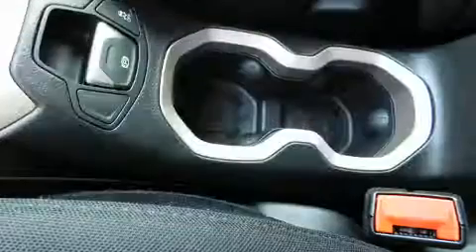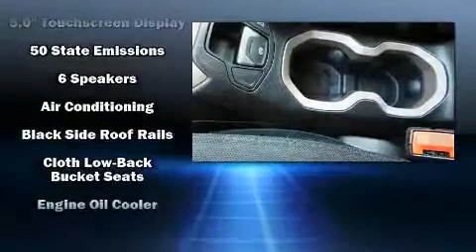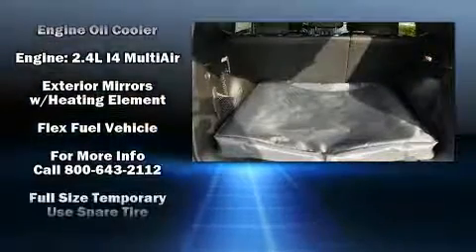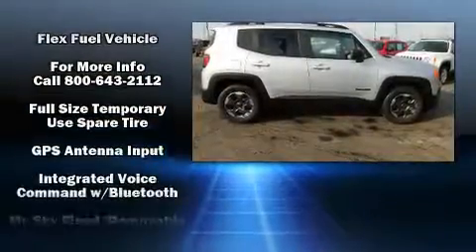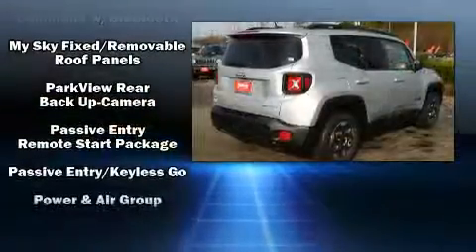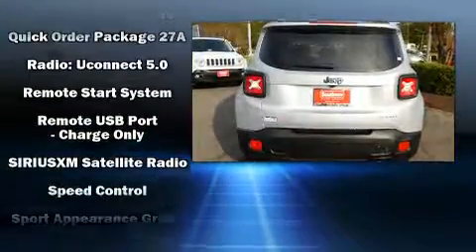Jeep also prioritized safety and security with features such as dual front impact airbags with occupant sensing airbag, front side impact airbags, traction control, anti-whiplash front head restraint, a panic alarm, and four-wheel disc brakes with ABS. Brake Assist technology provides extra pressure when applying the brakes.